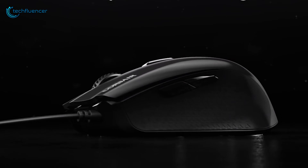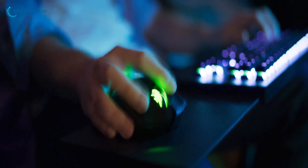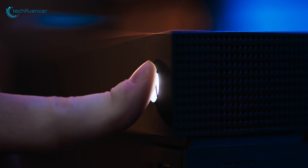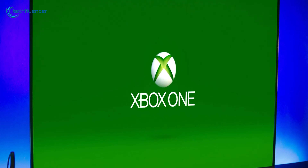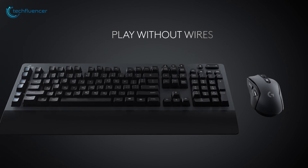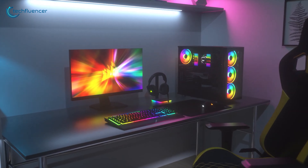Why bother shopping for a gaming mouse and keyboard separately when you can get the best ones in pairs? These gaming combos are packed smartly to ensure you the best and optimal gaming performance. Some can even be paired up with your gaming device via a single USB dongle. In today's video we're going to showcase five of the best gaming mouse and keyboard combos to help you get the perfect one. Techfluencer delivers a complete buying guide for tech enthusiasts.